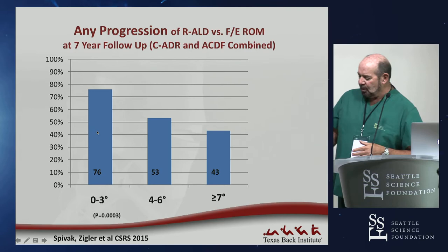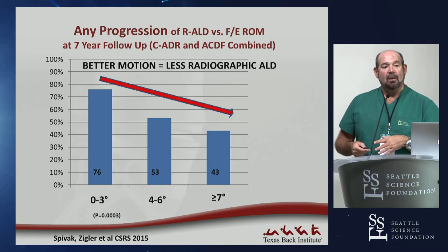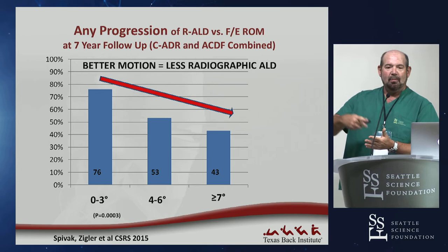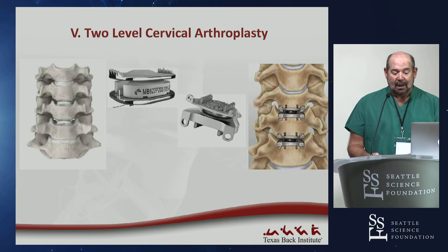Jeff Spivak's follow-up paper at CSRS in December 2015 provided more granularity using the Kellgren-Lawrence scale. For the first time, he showed that more degrees of range of motion restored at five-to-seven year follow-up correlated with less adjacent level degeneration: only 43% if more than seven degrees, 53% for four-to-six degrees, but 76% — essentially matching the ACDF rate of 78% — if only zero-to-three degrees were given. Motion is progressively protective against adjacent level degeneration radiographically.